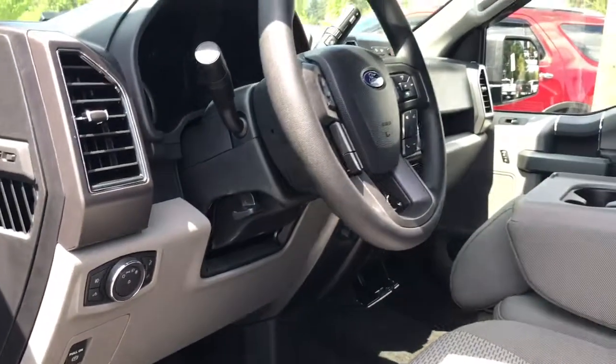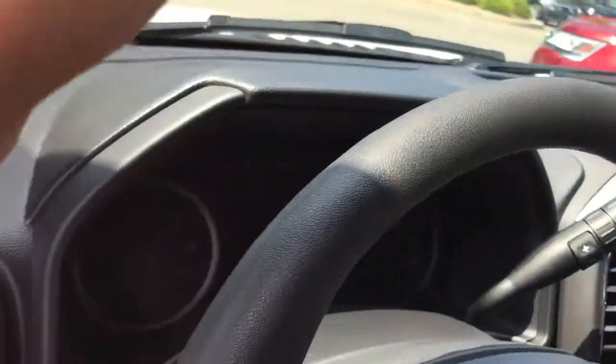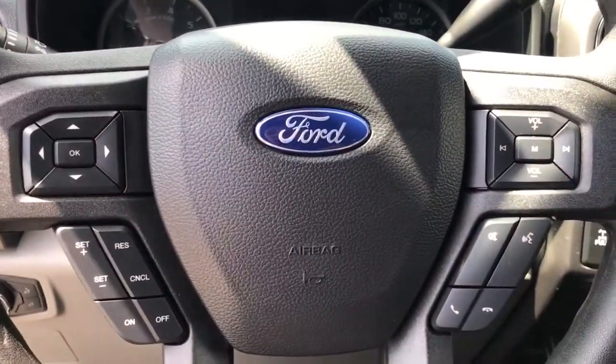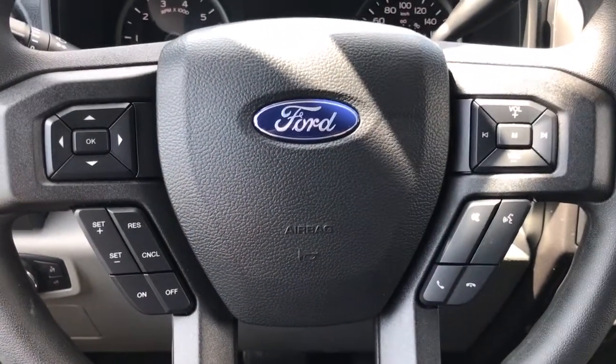Off to the side there are your lighting controls, dash lights, and your electronic parking brake. Your steering wheel can tilt and telescope, and there are grab panels in the body to make it easier to get in. On the face of your steering wheel you have dash controls, cruise controls, sync voice activated system, and media controls with volume.